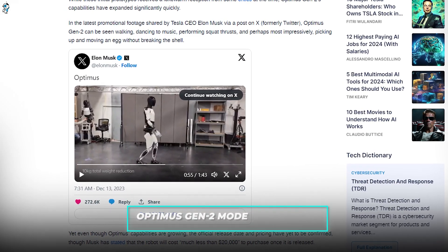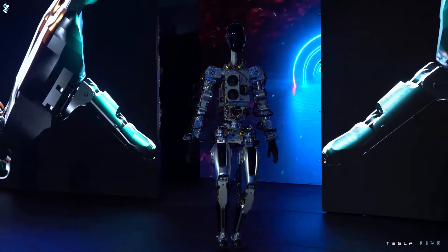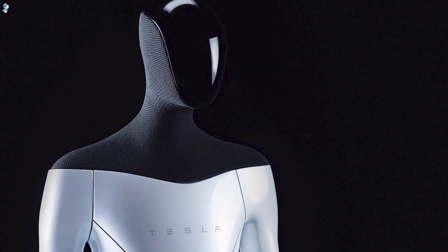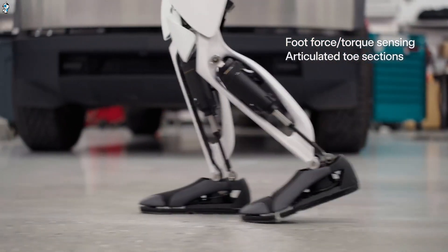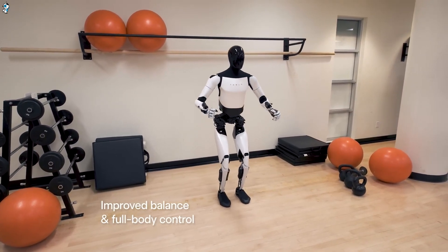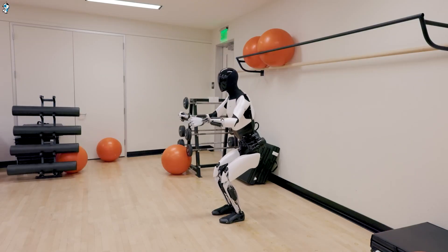And now, the radical Optimus Gen 2 model propelling Tesla's ambitions. A far cry from the awkward original prototype, this sleek new form attains mobility rivaling both pioneers. Its redesigned feet and actuators facilitate faster pacing, plus effortless transitions between standing and kneeling. Striking video footage highlights Optimus' upgraded balance algorithms maintaining remarkable poise.